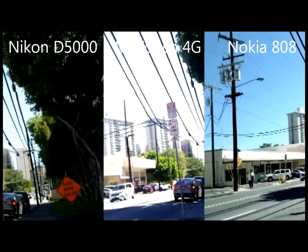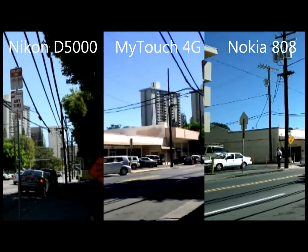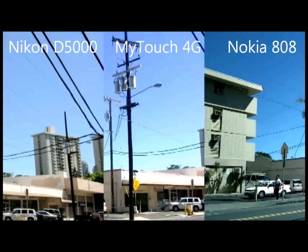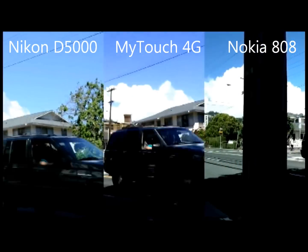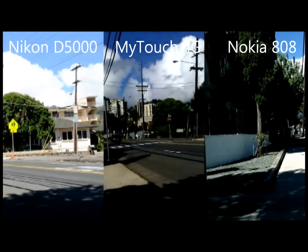Hello my imaginary friend, this is Michael Bieber and I just wanted to make a quick comparison video of my brand new Nokia 808. I have a Nikon D5000 and I'm currently using a MyTouch 4G, and I just wanted to make a video that shows the video differences.